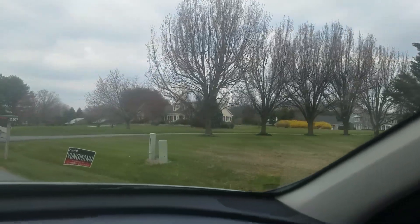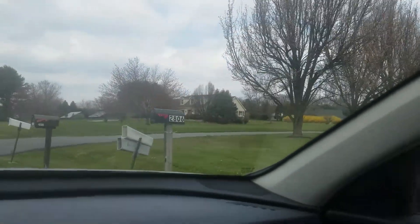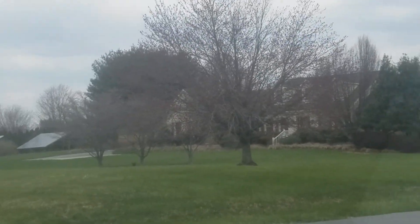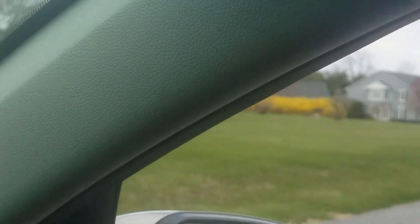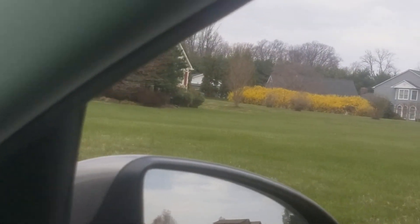This is 2824 Glenwood Springs. Let me see if I can get a little closer. There's a house right behind it, which you don't see, and that's their driveway.